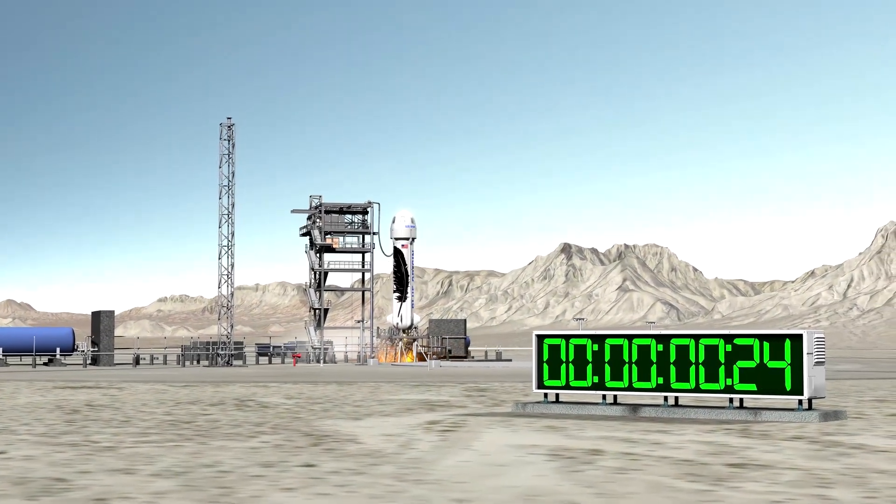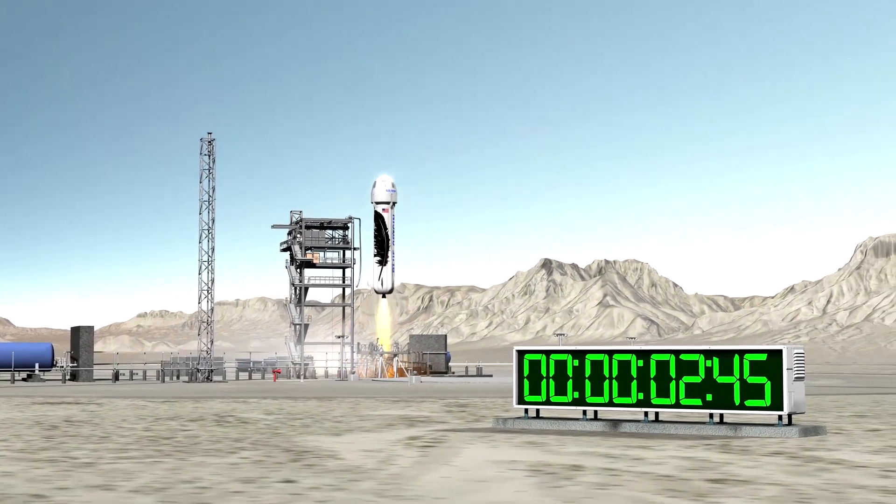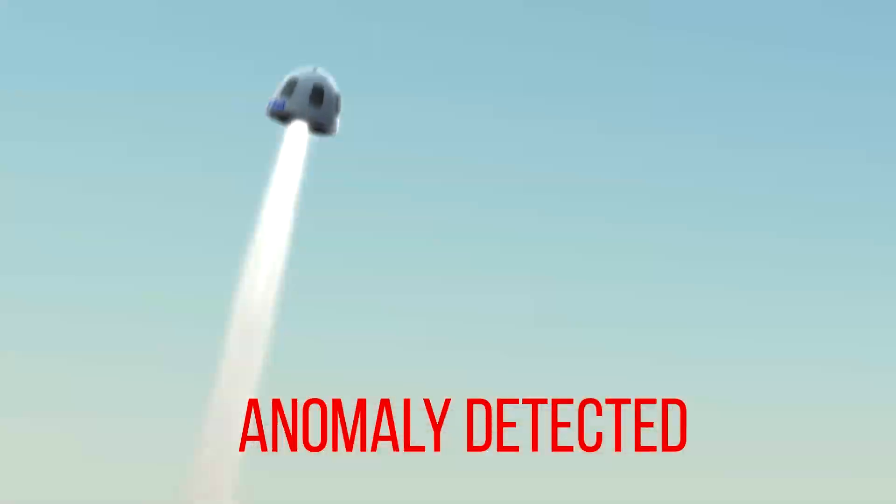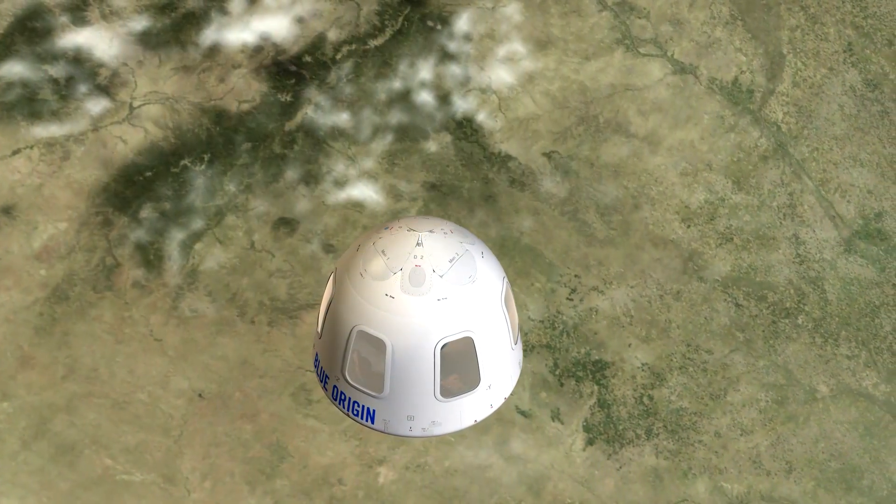If an anomaly is detected, a signal from the capsule, booster, or the mission control team initiates the escape sequence. During this sequence, a solid rocket motor fires for two seconds, quickly separating the crew capsule away from the booster.